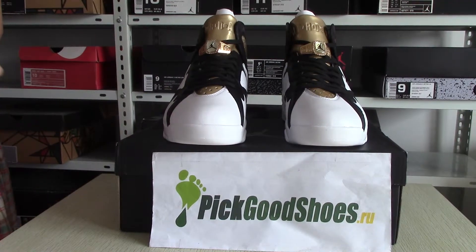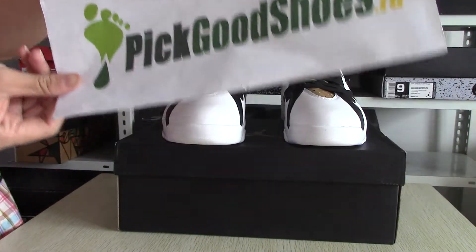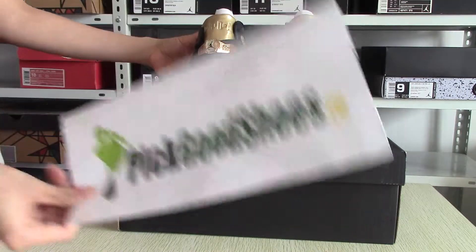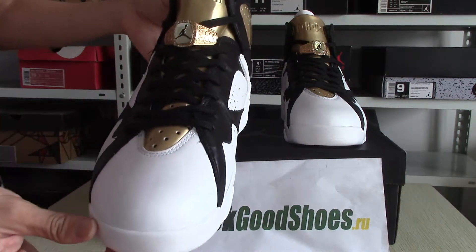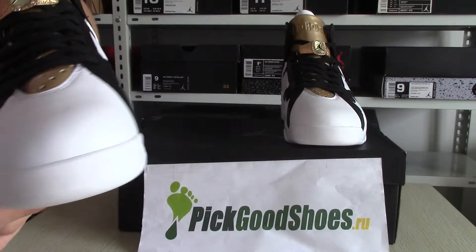Hello, this is Abby from Pickgoodshoes style. Today I will introduce the Air Jordan 7 Champagne. You can see this shoe is very nice and cool.